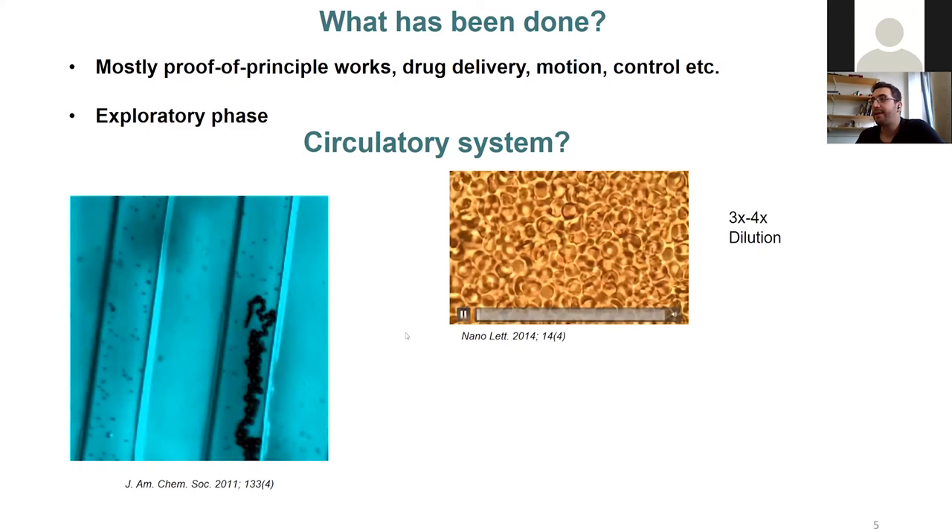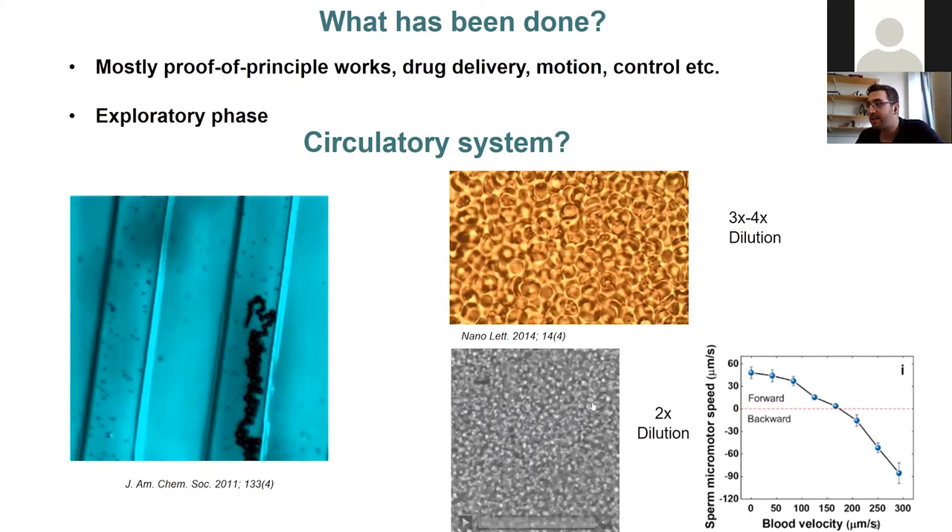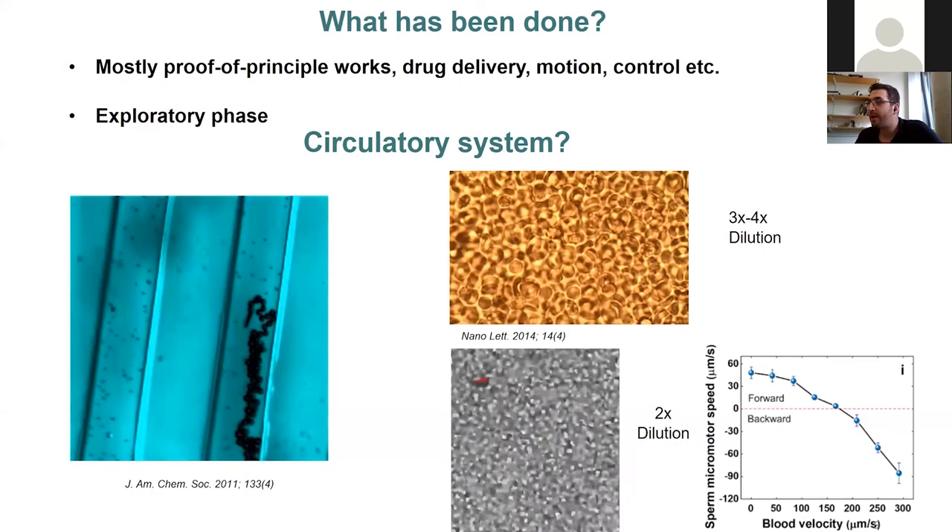There is also another article showing a nano-motor moving in diluted static blood. And last year, the Schmidt Group published a paper in ACS Nano where they showed they were able to control sperm-powered micro-robots in realistic flow conditions.